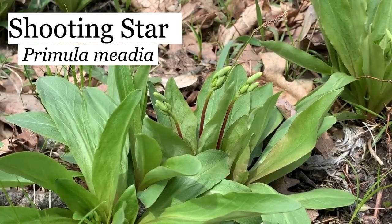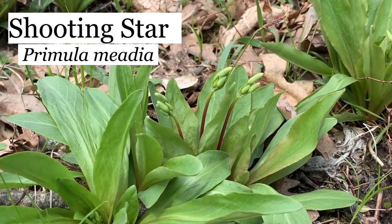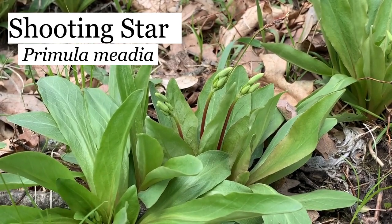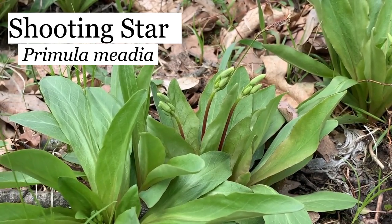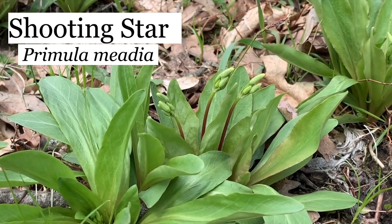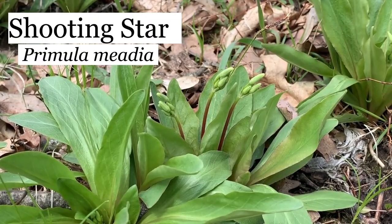These are shooting stars. Now they're not blooming yet, but they will be in another few days. They have beautiful flowers that hang down, and there's a lot of them here — thousands of plants like this. The name of it is Primula meadia. For years it was known as Dodecatheon meadia, but they just changed the name a couple of years ago.